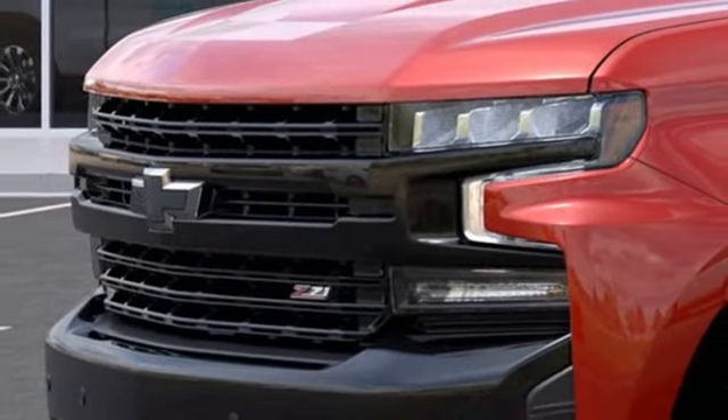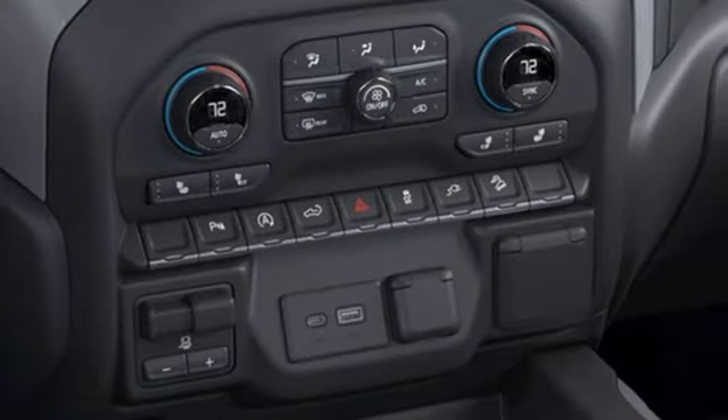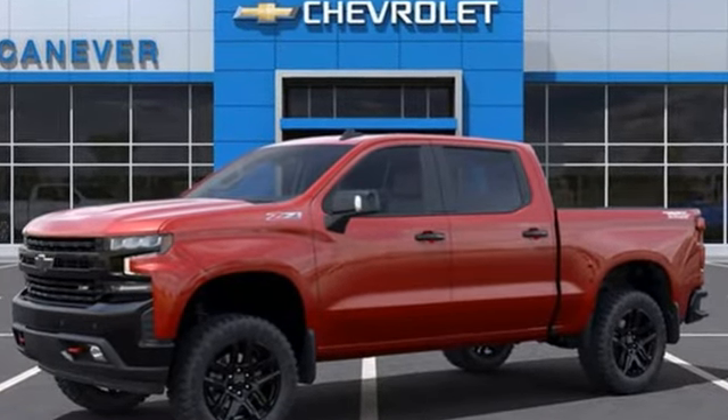Front and rear parking sensors and LED low and high beam headlights. In a Chevy, the journey matters more than the destination. The time is now. See it for yourself today.